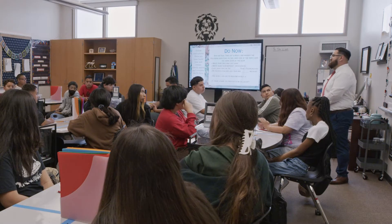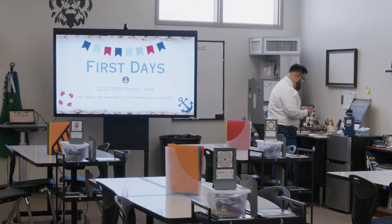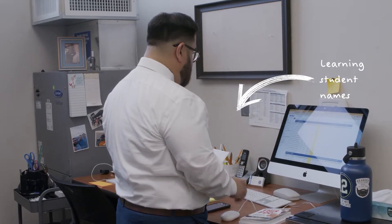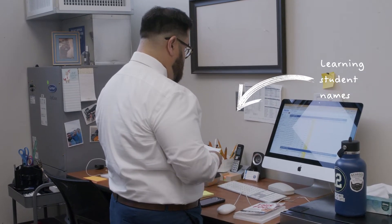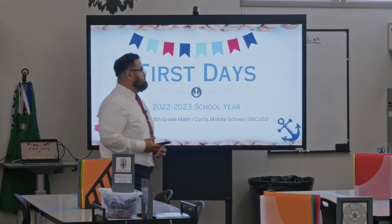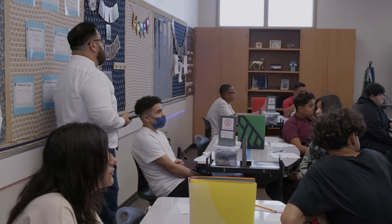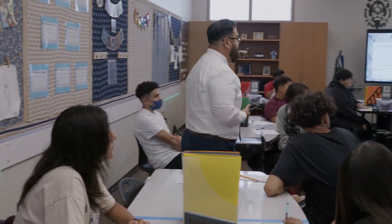In terms of getting over the nerves — that first week of school, even as a now seven-year teacher, I still get a little nervous before the first day. I lose some sleep. I give myself a little bit of a hype-up speech before my first class. I tell myself there's a reason I'm here, there's a reason I'm doing this job, and I try to trace it back to my 'why' — why did I choose to be a teacher? For me, it's giving back to my community and helping build up my community.